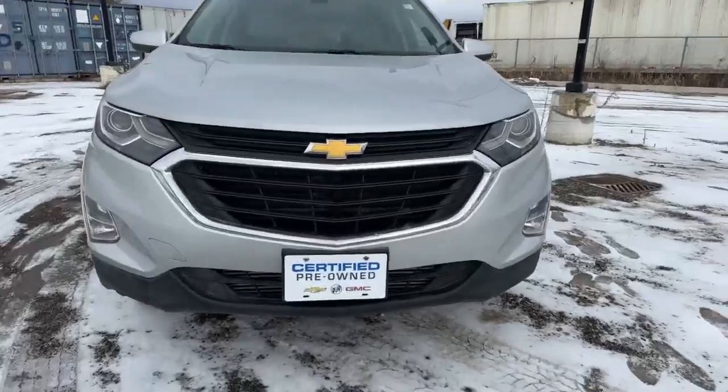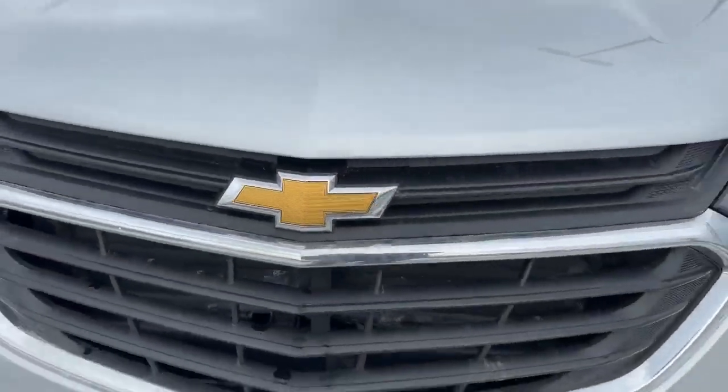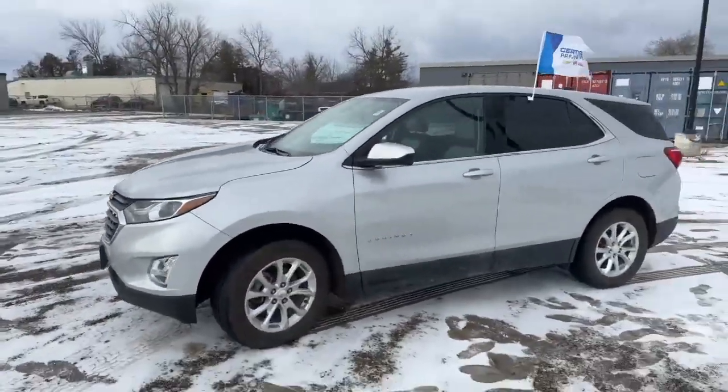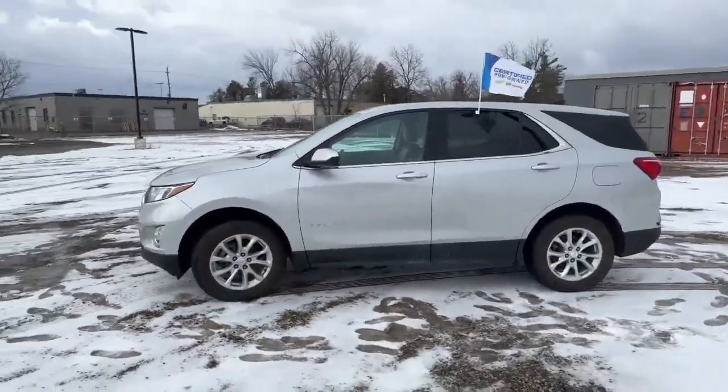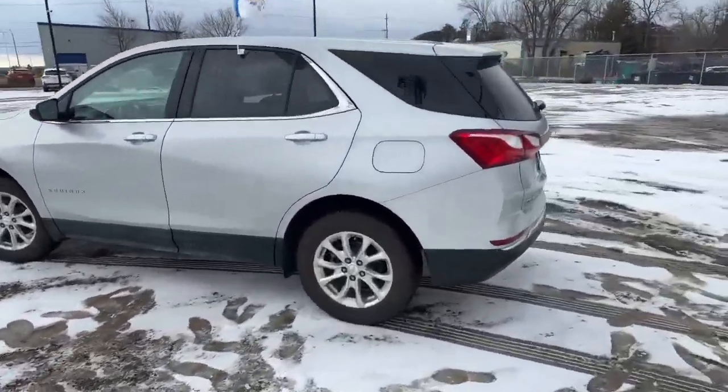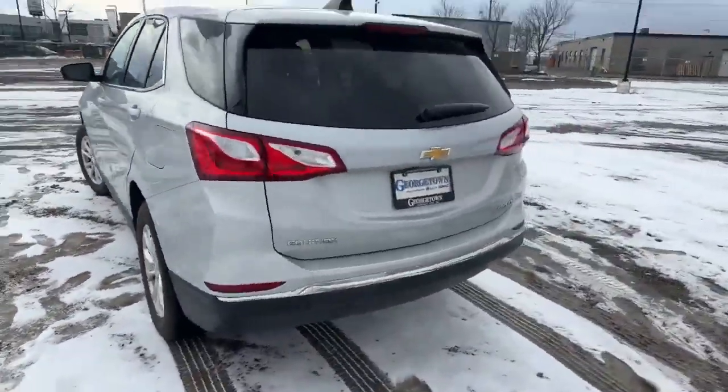We'll go through a lot of stuff in here. Just want to show you the beautiful golden bowtie on this grille for this Equinox — once again it's a 2020 Chevrolet Equinox LT. Nice side profile here, just want to give you a nice little view.